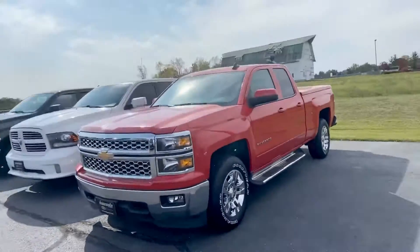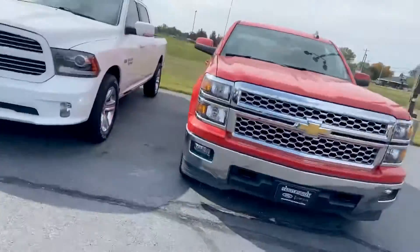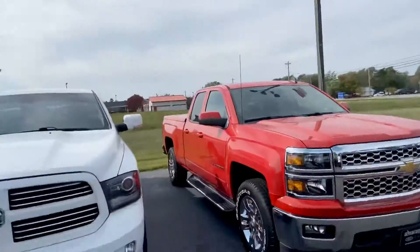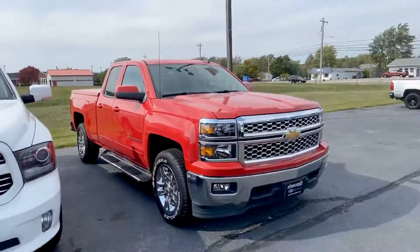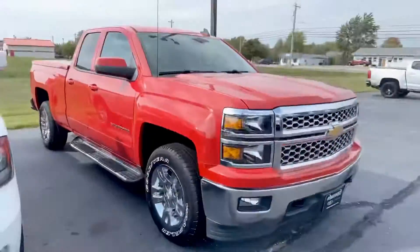Good afternoon, Tanner here with Daryl Shirky. Hopefully we're going to have an opportunity to check out your trade, so I kind of want to return the favor by shooting a quick video of this Silverado for you. My truck's red, so I personally like the color quite a bit.